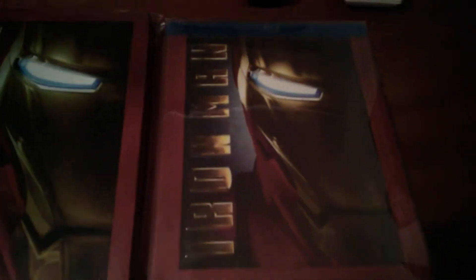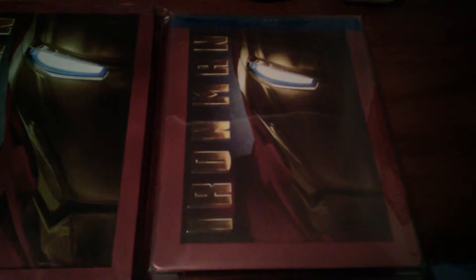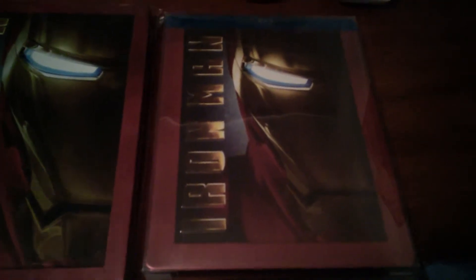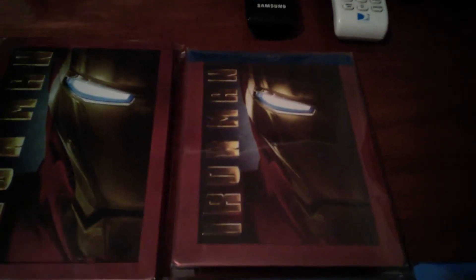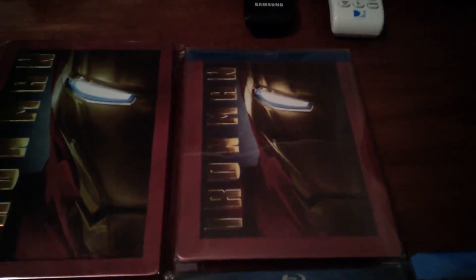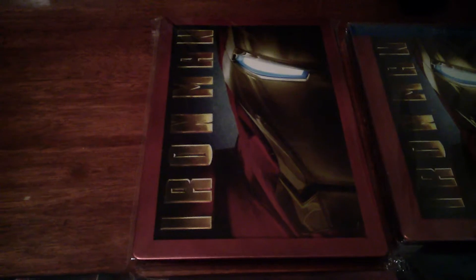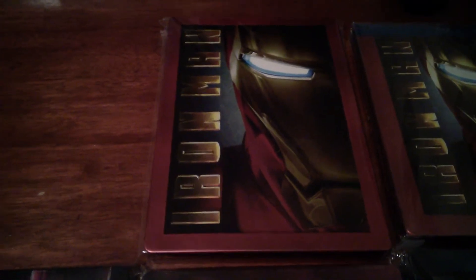Going over here we have the Iron Man Future Shop exclusive. This is one of the most sought after steelbooks — not just Future Shop steelbooks, but steelbooks in general. This thing goes for crazy amounts. And then just the regular Iron Man steelbook, which actually goes for quite a bit now too because it's out of print.